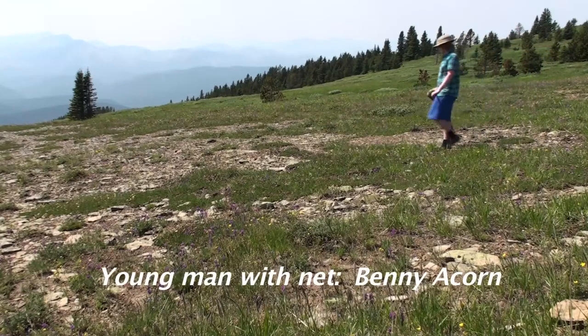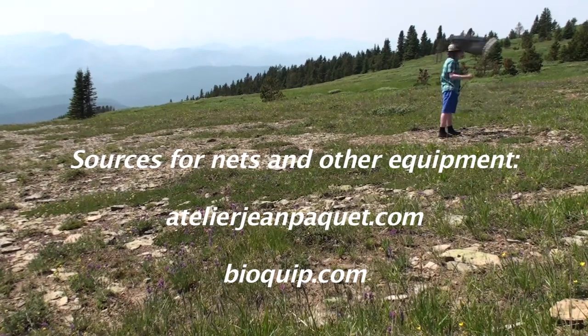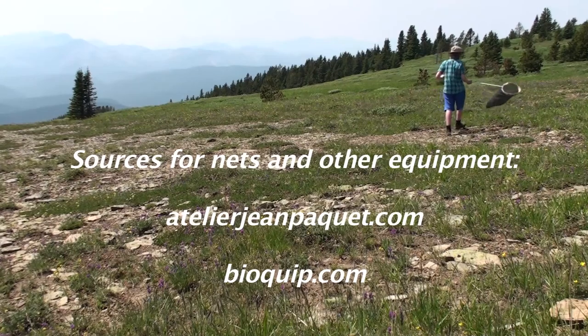Thanks so much for listening. I hope you get out there and enjoy the butterflies, whatever season it happens to be when you watch this video. Do consider submitting your records and observations — maybe your photographs — to e-butterfly. The database is getting bigger and more interesting for everyone; it's your database, it's my database, it's everyone's database. Happy times with the butterflies!